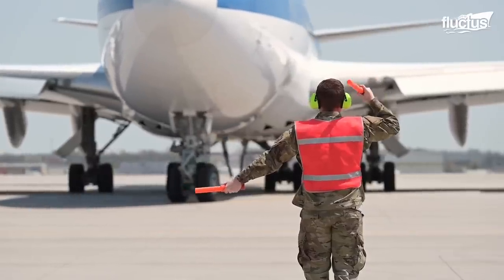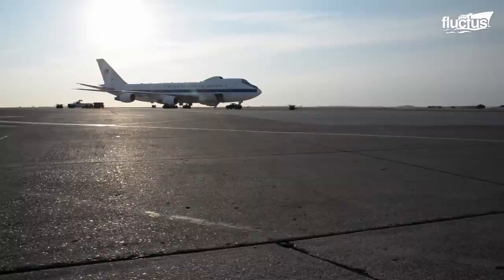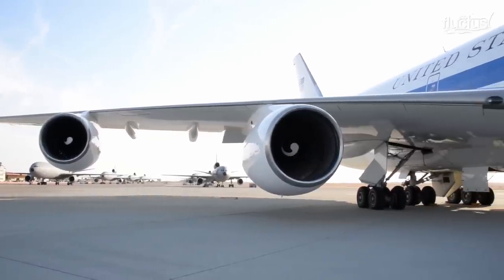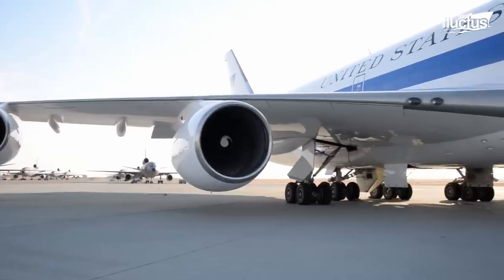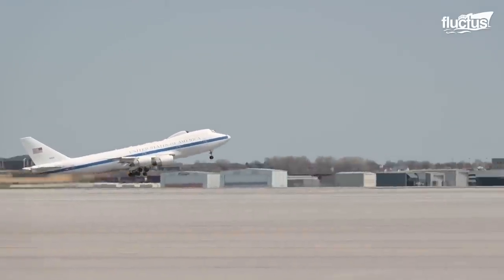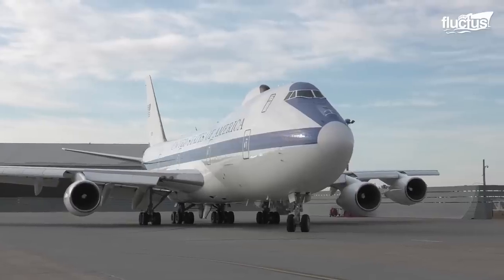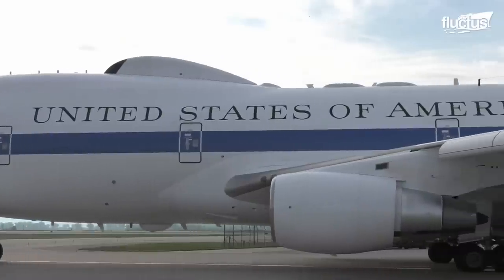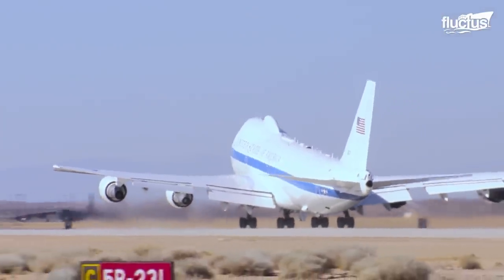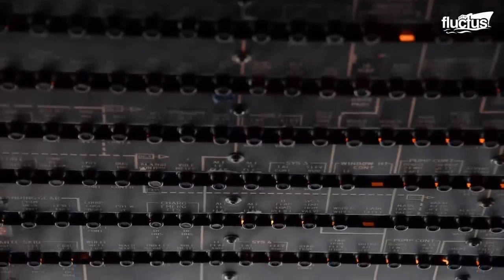By far, the most expensive is the E-4B Advanced Airborne Command Post, known as the Night Watch aircraft. The E-4 is a heavily modified Boeing 747 that costs a whopping $159,000 per hour to operate. There are four of these aircraft in all, and each is ready to function as the National Airborne Operations Center at any given time. It is designed to survive electromagnetic pulse attacks using all analog flight instruments to prevent disruption.